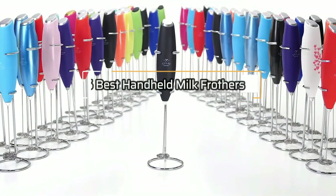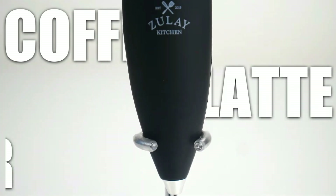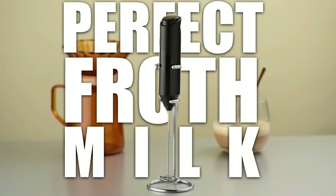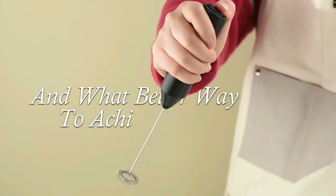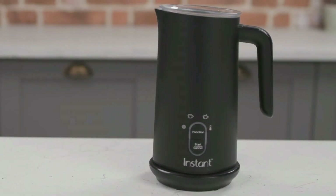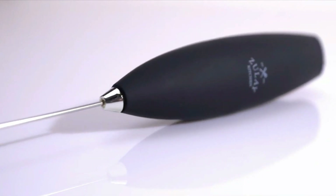Welcome to our video on the 5 Best Handheld Milk Frothers of 2023. If you're a coffee or latte lover, you know that the perfect frothed milk can make all the difference in your favorite beverage. And what better way to achieve that frothy goodness than the handheld milk frother? In this video, we will be showcasing the top 5 milk frothers that will take your at-home coffee game to the next level.